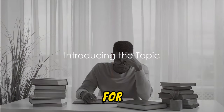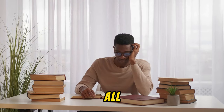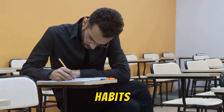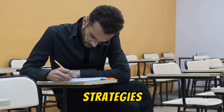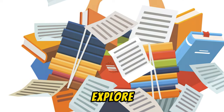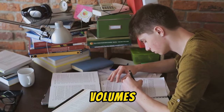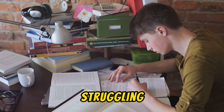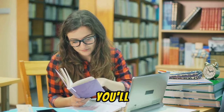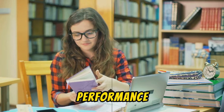Ever find yourself studying for hours and still feeling like you're getting nowhere? We've all been there. Today we're diving into the world of effective study habits and learning strategies and how these can be game changers in your academic journey. We'll explore the common hurdles students face, from feeling overwhelmed by volumes of information to struggling to retain material. By the end of this video, you'll have a toolkit of strategies to transform your study habits and boost your academic performance.